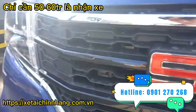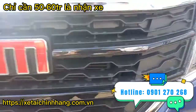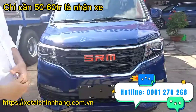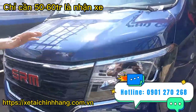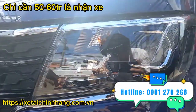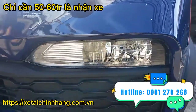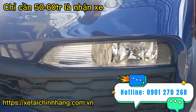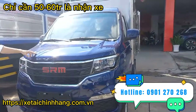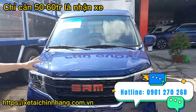Phần đầu xe sáng bóng nhìn rất là đẹp, cũng như là phần lưới tản nhiệt của xe được thiết kế khí động học lấy gió để mát động cơ tốt, giúp cho động cơ rất là bền bỉ. Đèn pha của xe là đèn kết hợp halogen tích hợp thêm đèn xenon giúp tăng độ sáng khi đi vào thời tiết xấu. Nước sơn của xe là 5 lớp, giúp xe giữ được độ sáng bóng lâu dài.